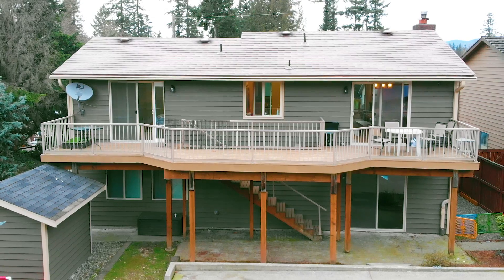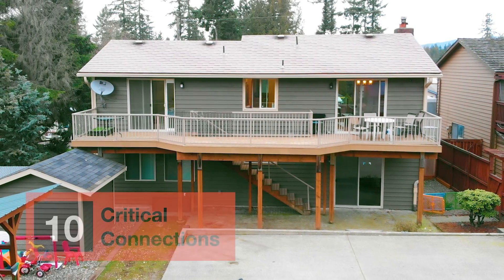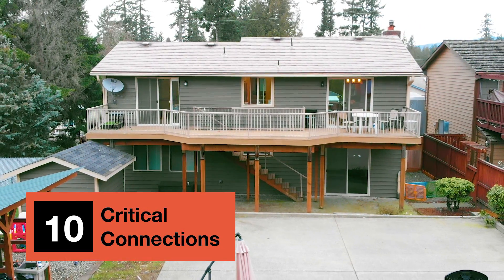Fortunately, there are some really easy ways to tell if your deck is unsafe. Let's go over the six warning signs of an unsafe deck as well as the ten critical connections that make your deck safe and strong.